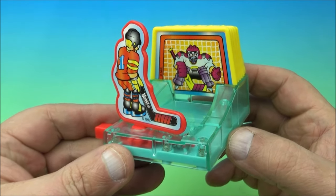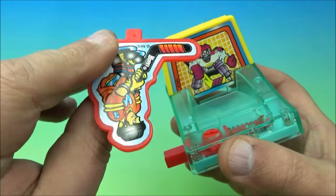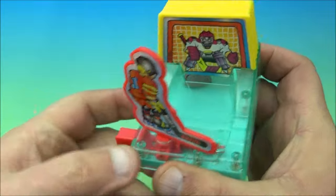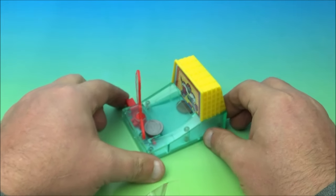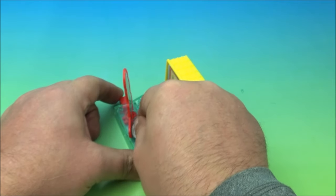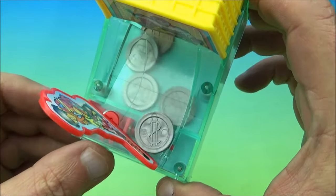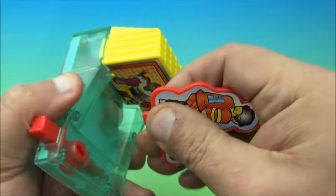This next one is really cool — it's a hockey bank. You have a hockey player shooting on the goalie in the net, and it comes unassembled so you have to plug it together. It's a spring-loaded gimmick with a little button that makes the hockey player take a shot. You place a coin in front of the puck, squeeze the button, and it shoots the coin right in. Every time you want to save some pennies, nickels, quarters, or dimes, just put it on and shoot it in!